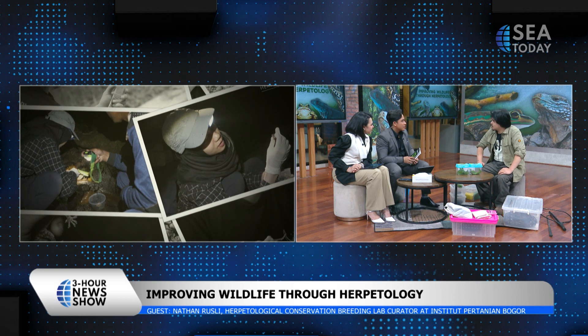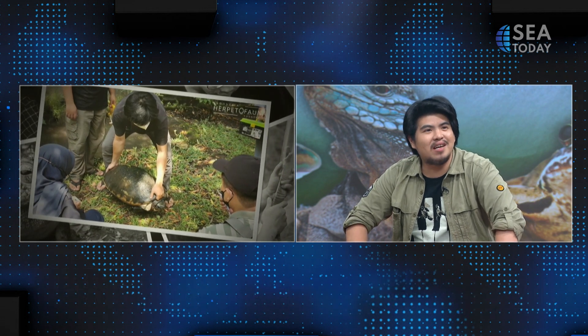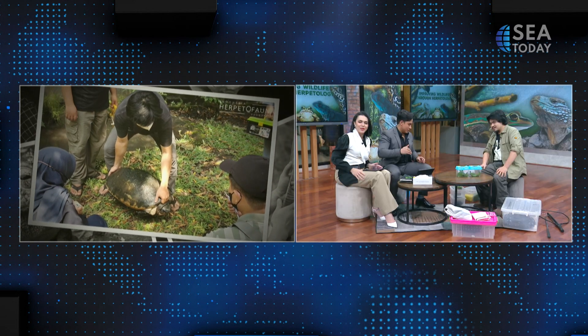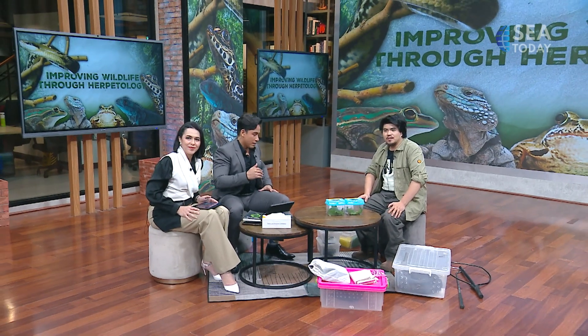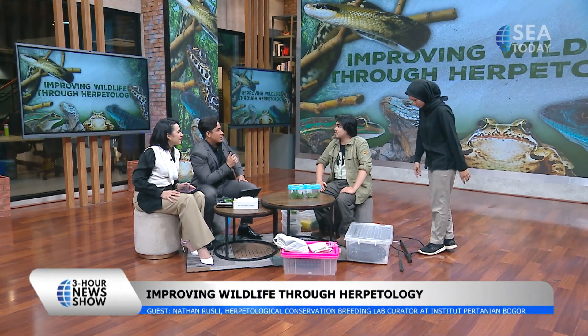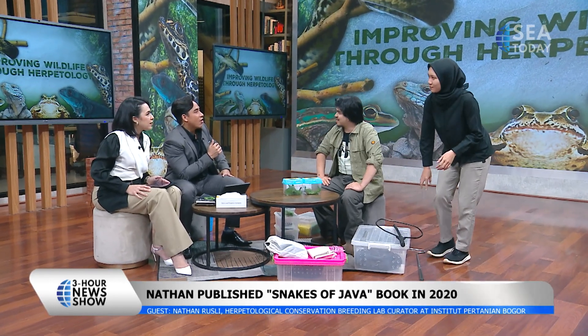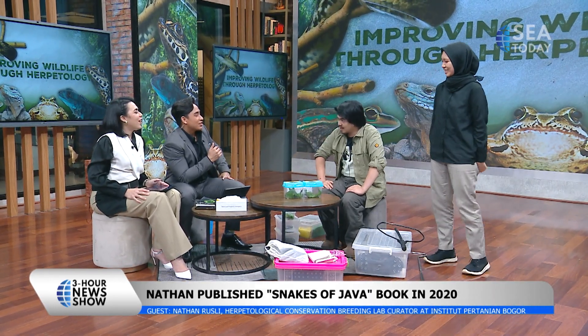Sure! Can I invite a friend? I'd like to invite my colleague Risma. Risma is my colleague at the lab — she's the amphibian technician, so she's the one that takes care of the frogs. But she's also really good with snakes, and I'll need her help with this one.